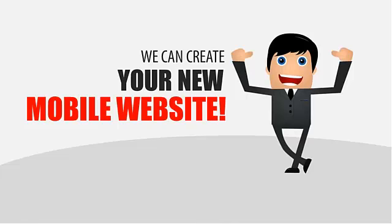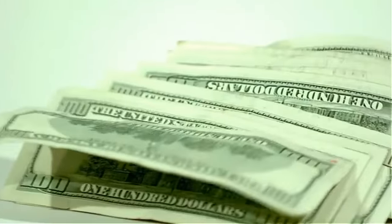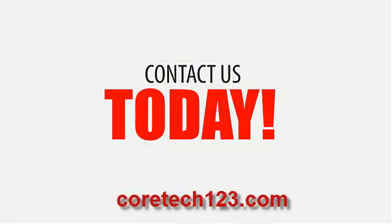Meaning a more user friendly website, happy customers, and more business for you. So what are you waiting for? Contact Cortec Marketing today and let's get started.